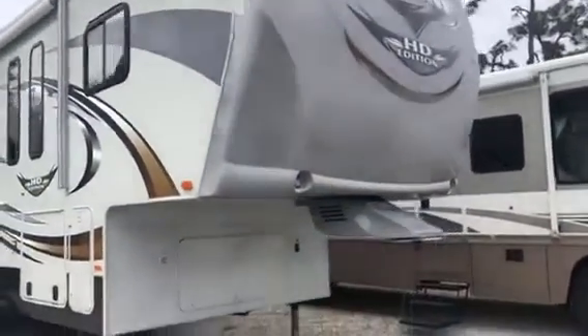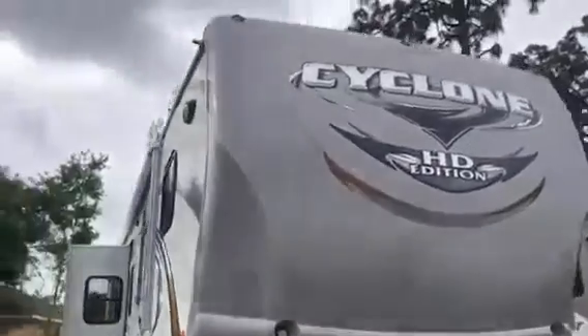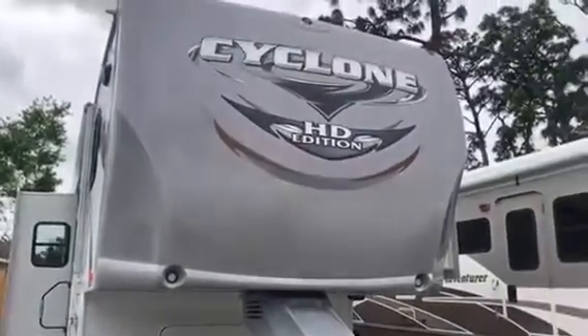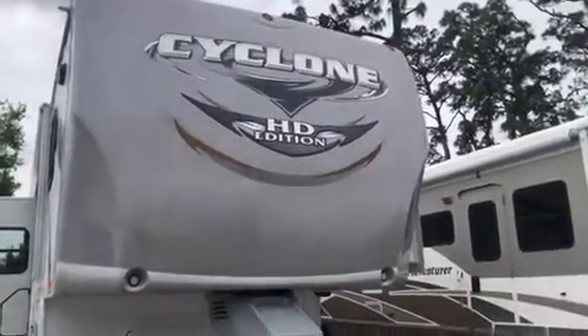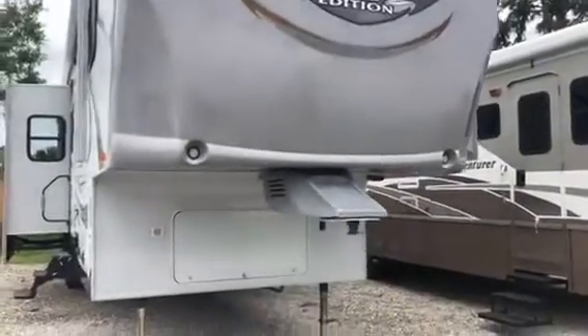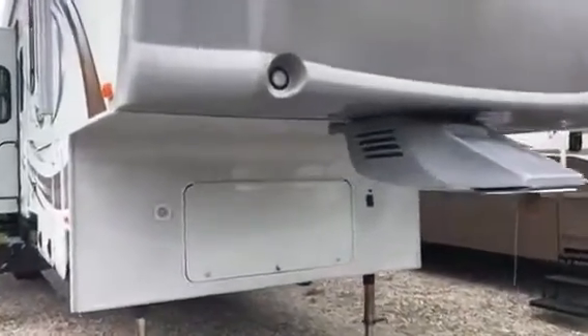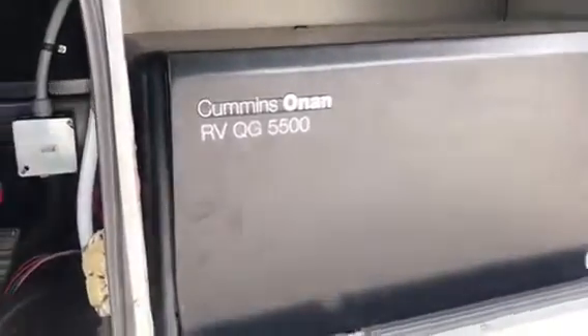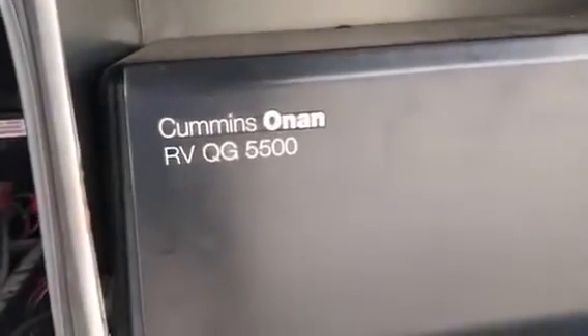Alright folks, as you can see, you've got a fiberglass front cap on it — easy to maintain. Decals are in really good shape for 2011. Watch this — ready? Boom. It's got a nice generator, an Onan 5500. There are your batteries, so that means you can go off-grid with this bad boy.